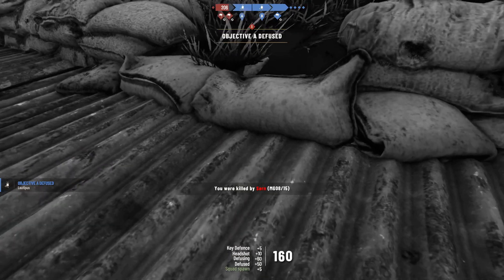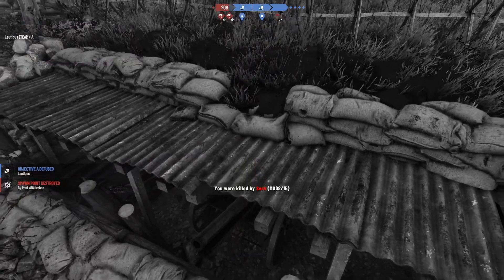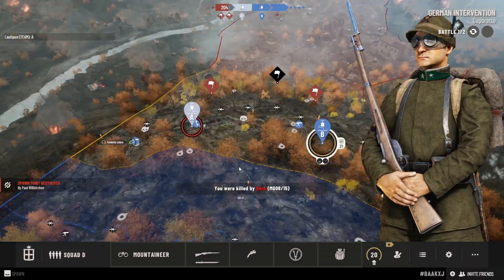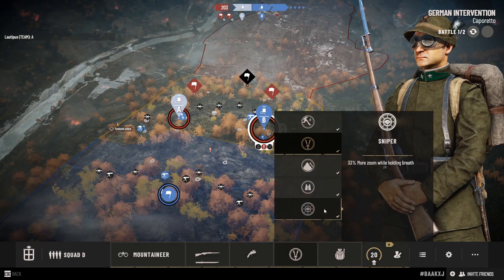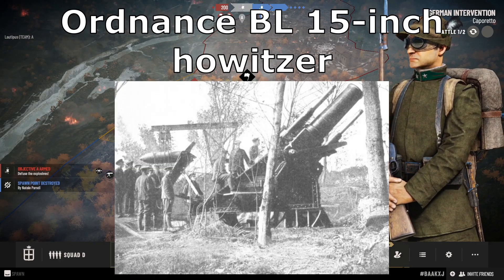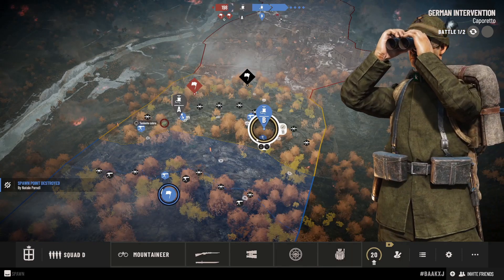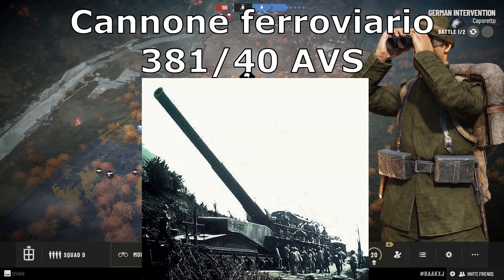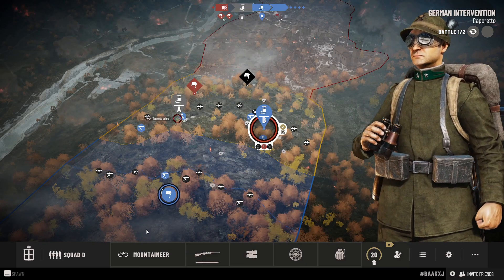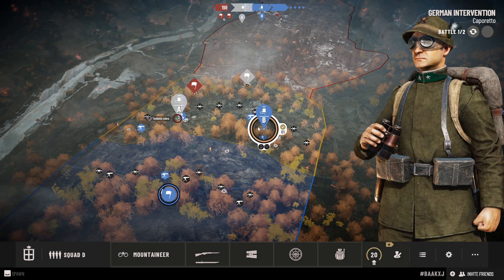5th and 4th place are divided between the British Empire and the Kingdom of Italy. Both used a 15-inch or 381 mm cannon. For the British, that was the Ordnance BL 15-inch howitzer, while for the Italians it was the Cannone Ferroviario da 381/40 AVS, which stands for Armstrong-Vickers-Schneider.